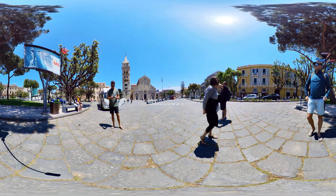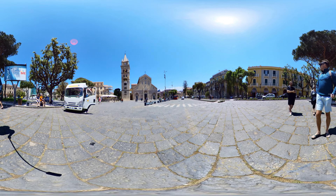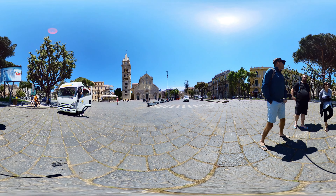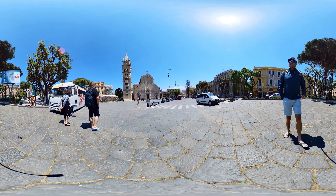Welcome to Messina, situated on the island of Sicily in Italy. After a very busy day in Capri yesterday, we decided just to take it easy today in Messina and just to explore the main downtown area. We managed to make our way over to this area which is called Piazza Duomo. It is the most beautiful and important square in Messina.